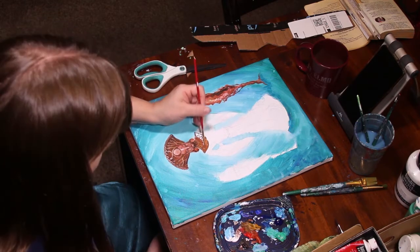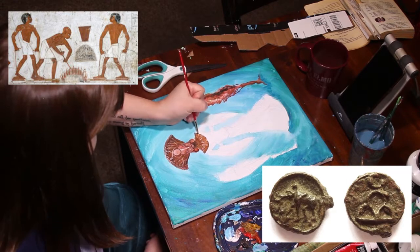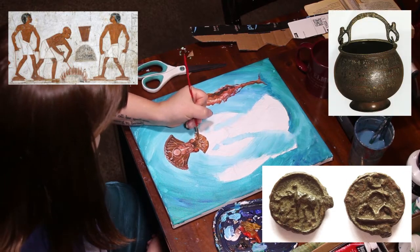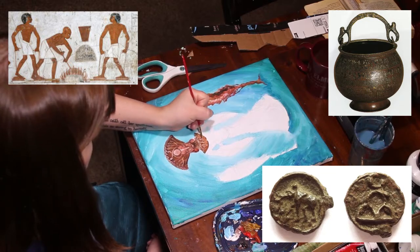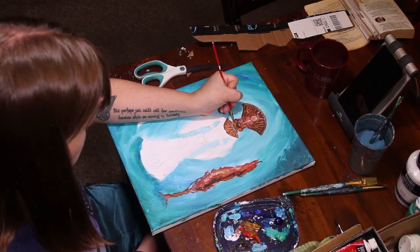When we did start to smelt ores, copper was the first. It was also the first to be cast in a mold, and the first to be deliberately alloyed with tin, as it happens, which gave us the bronze age. Pretty crucial, historically.